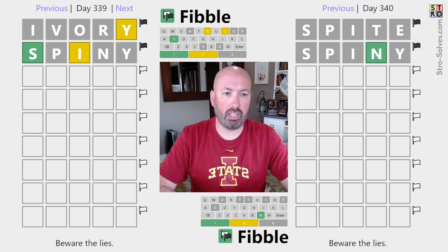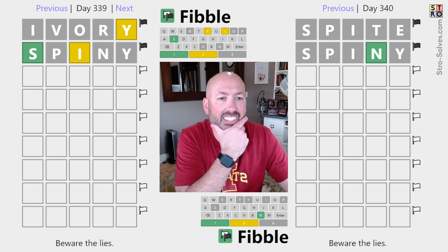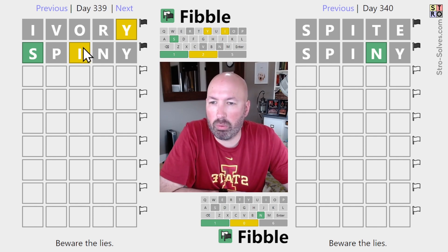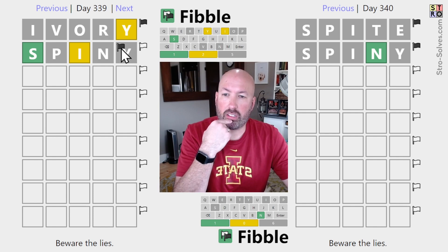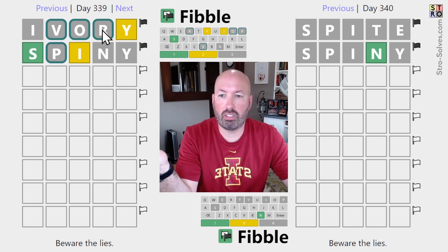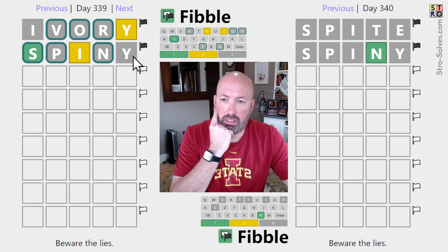Let's do spiny. Okay, we got a contradiction — one of the two Y's is a lie. So if this is the lie, then the yellow I is true. If this is the lie, then the gray I is true. So one of the Y's is a lie, one of the I's is a lie, and the rest of these have to be true. It's kind of like an X-wing in Sudoku in a sense — there's no way for the lie on one of these two rows not to be the Y or the I.